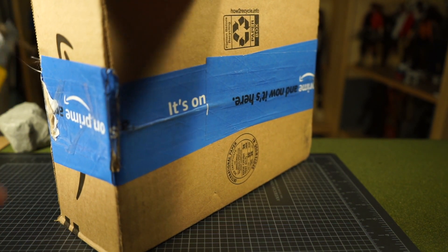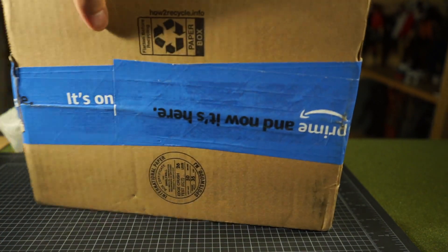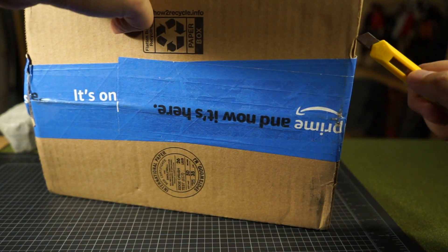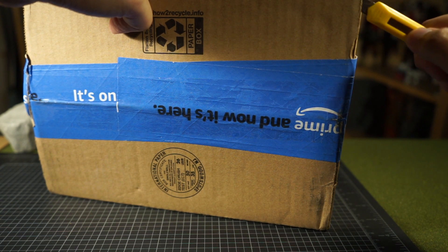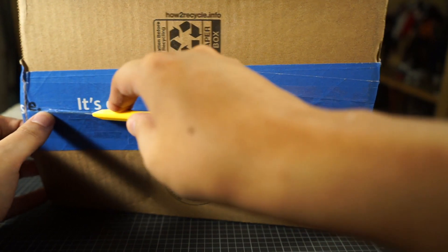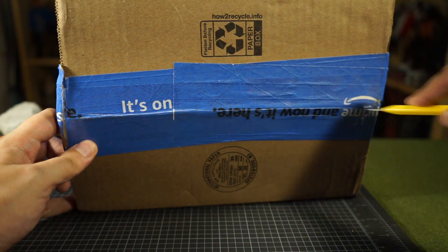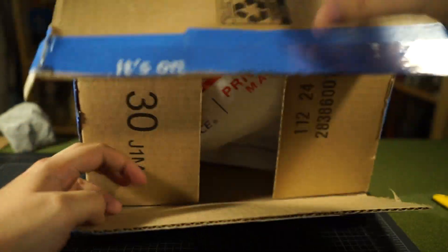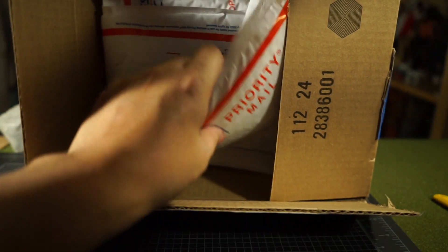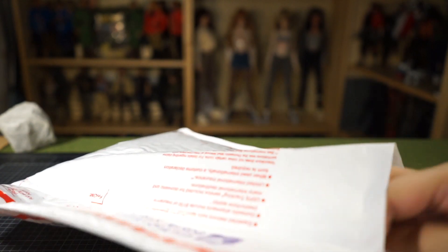It wasn't until it arrived that I really realized the scale of these figures, and from there I was hooked. I bought several other G.I. Joes from then, and funnily enough I mainly stuck to Adventure Team figures and dressed them up more military style like World War 2, because at the time I was very interested in Band of Brothers and whatnot. But unfortunately as time went on, life happened so I had to sell that collection.